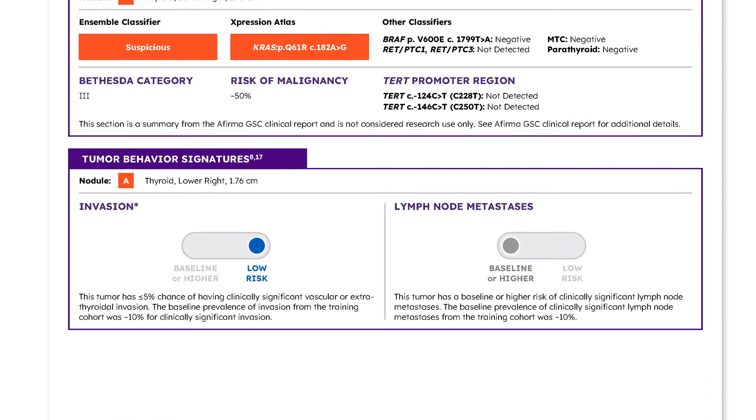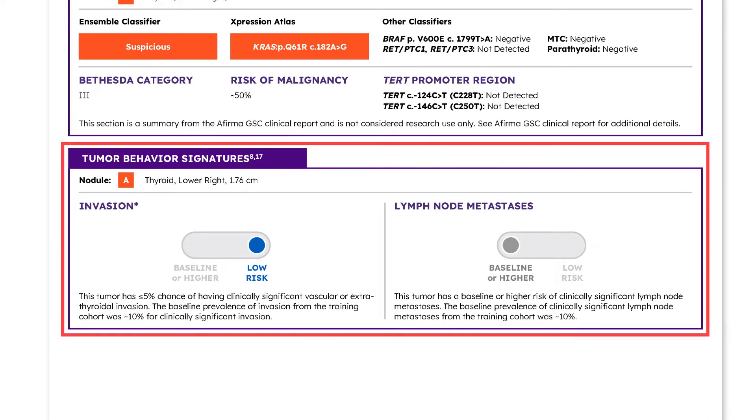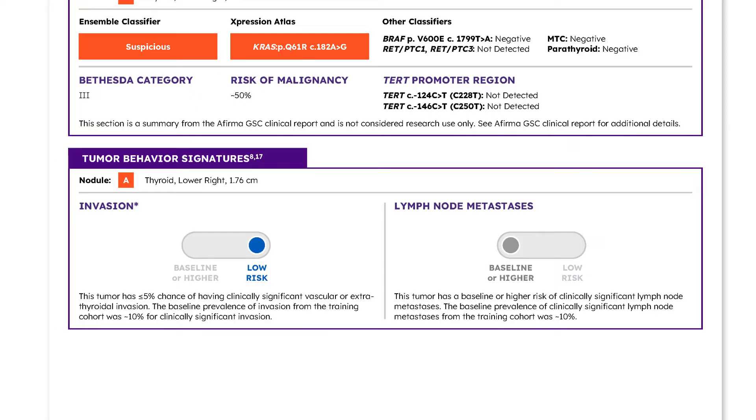Further down the first page of the GRID Report are the two tumor behavior signatures developed by Verisight. Both are composite signatures built from 400 different literature-derived signatures analyzed by over 200 machine learning models. One signature is designed to rule out the risk of clinically significant tumor vascular and extrathyroidal invasion, and the other signature is designed to rule out the risk of clinically significant regional lymph node metastases.